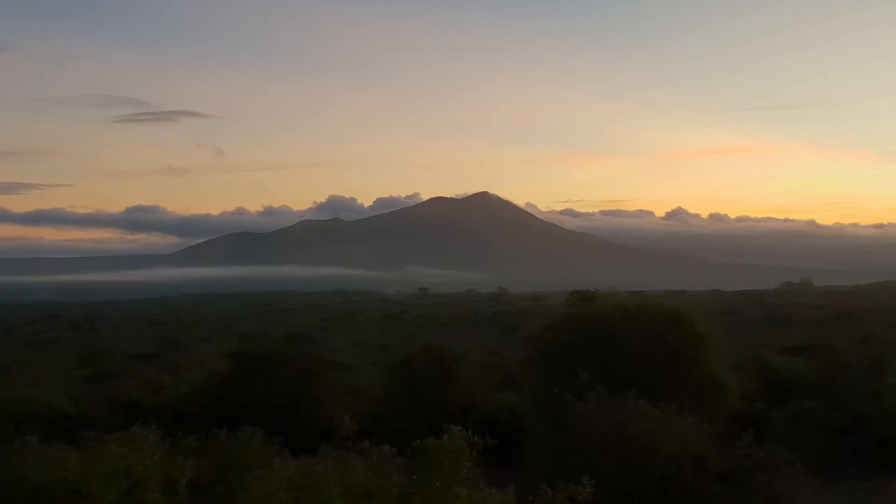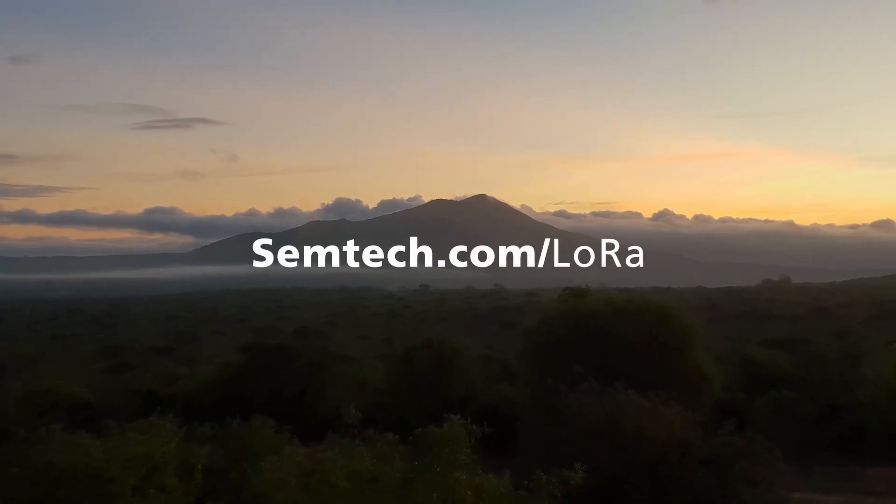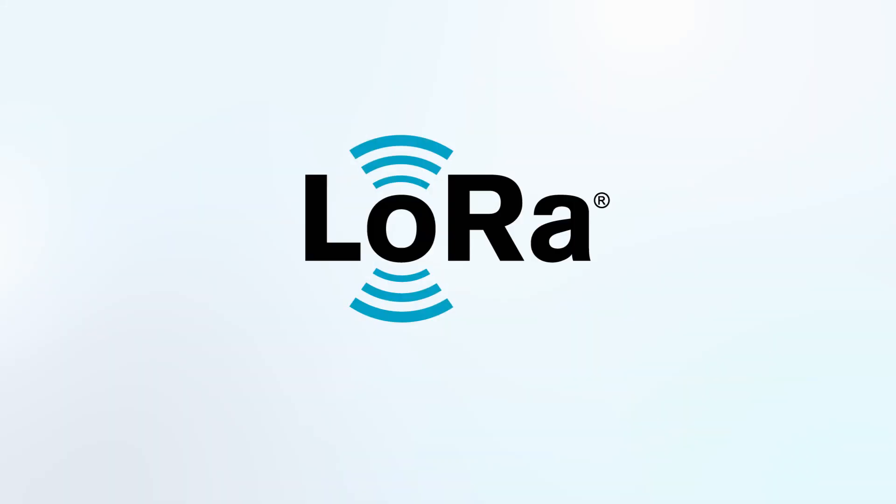Together, we can create a safer world for the animals we love. Visit semtech.com to learn more about our award-winning LoRa devices for IoT.